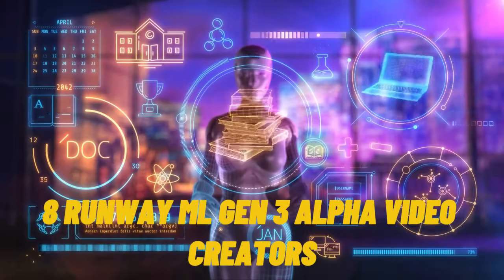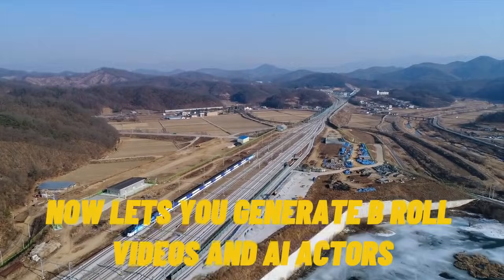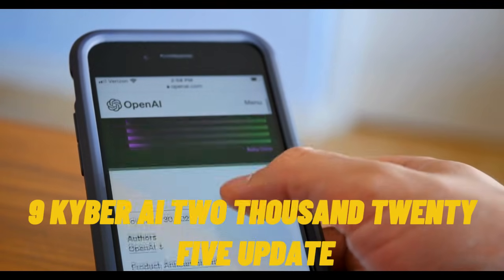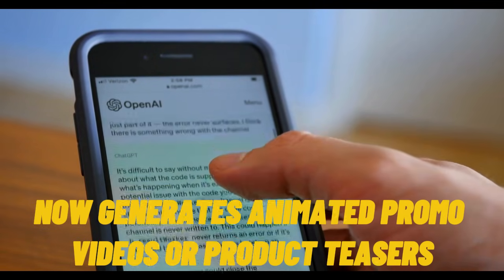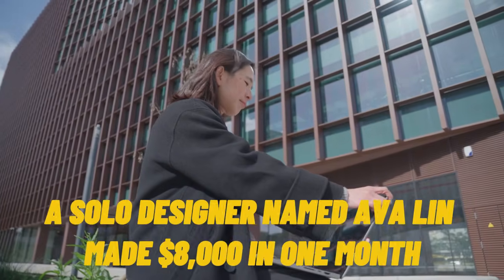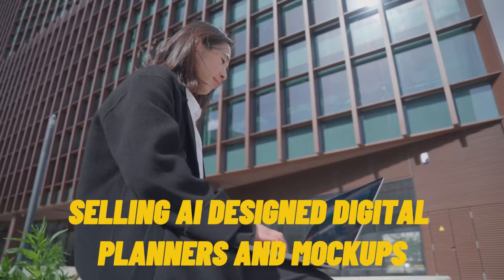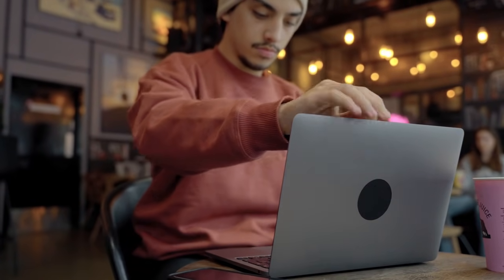Tool 8: Runway ML Gen 3 Alpha. Video creators, this one's insane. Runway now lets you generate b-roll videos and AI actors saying your script in seconds. If you make YouTube videos, shorts, or online course intros, this is your secret weapon. Tool 9: Kyber AI 2025 update. Kyber now generates animated promo videos or product teasers for your digital product — no editing skills needed, just upload your voice and let it create stunning visuals. A solo designer named Ava Lin made $8,000 in one month selling AI-designed digital planners and mockups, all created using Canva, Kittle, and Kyber in under 10 hours.